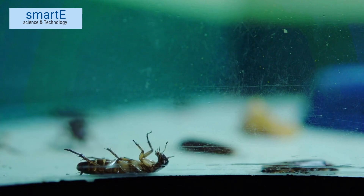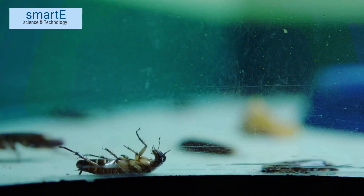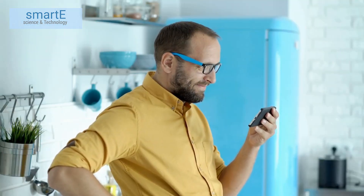So, next time you come across a cockroach scurrying around, remember that their white blood is a testament to their extraordinary evolutionary journey. It's just one of the many adaptations that make them such resilient and successful creatures. And that's a wrap for today's video, folks. We hope you enjoyed this deep dive into...